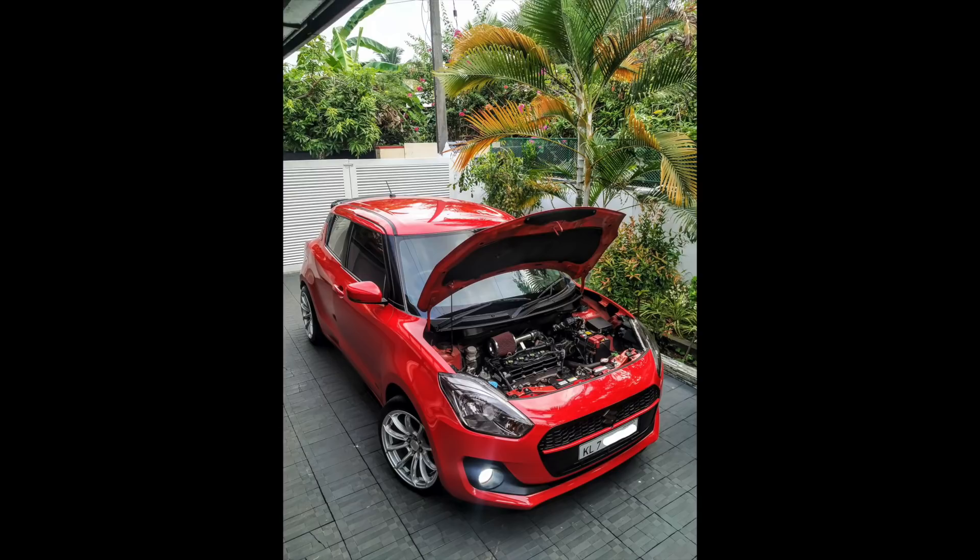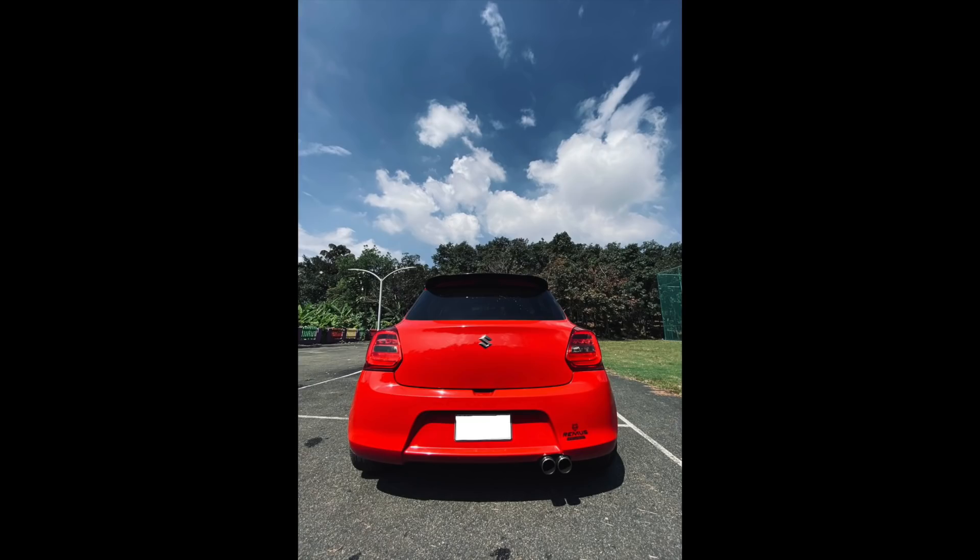Geo's Suzuki Swift — pretty cool. From what I can see it looks like the stock kit, but it is lowered with some nice wheels. He has some work done to the engine as well. He sent us a bunch of pictures — nice dual exhaust out the back. A good-looking car, man. I like cars like this: nice and subtle, nothing over the top.